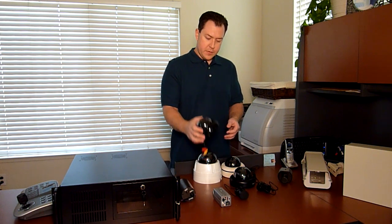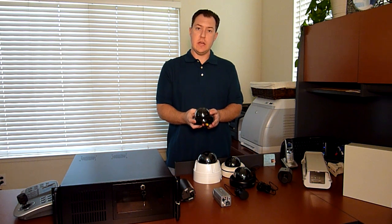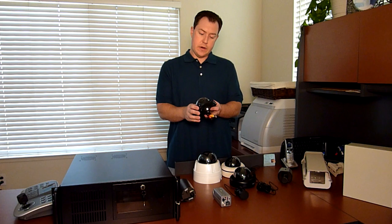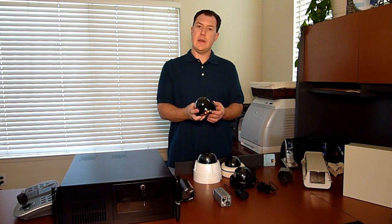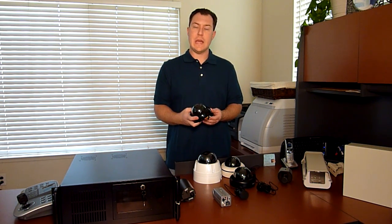This one here is a 380 TV line fixed focal length camera, which means it's a lower resolution camera. I have some selection of dome cameras here. This particular one is a 380 TV line fixed focal length camera, and this is very good for utilizing in areas that don't necessarily need high resolution or low light capabilities. This is very good for our budget systems.